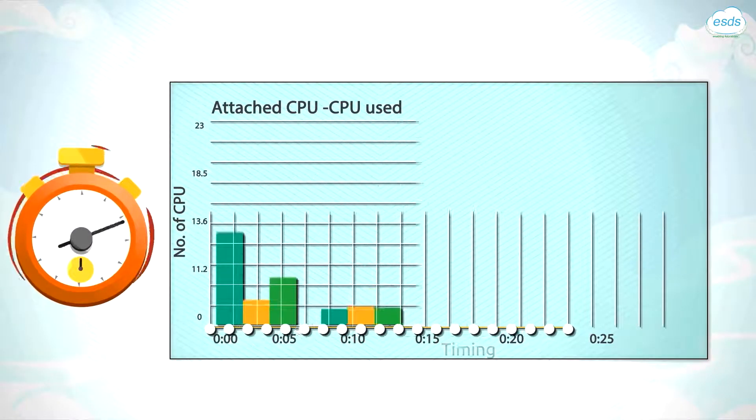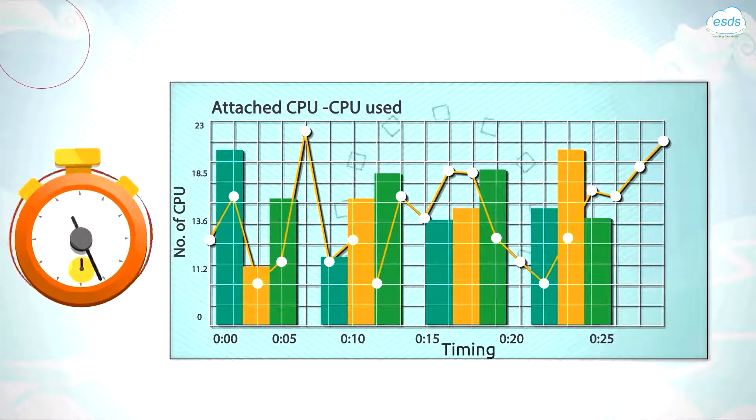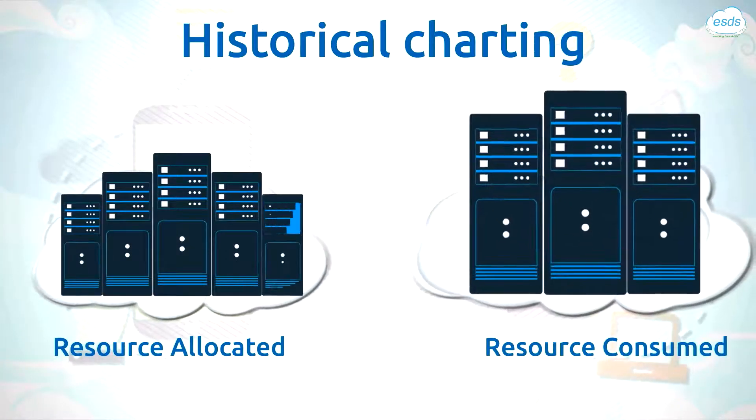Enlite 360 maintains historical data of all activities executed in the cloud, in the granularity of seconds, which provides a clear picture of the resources consumed against the resources allocated.